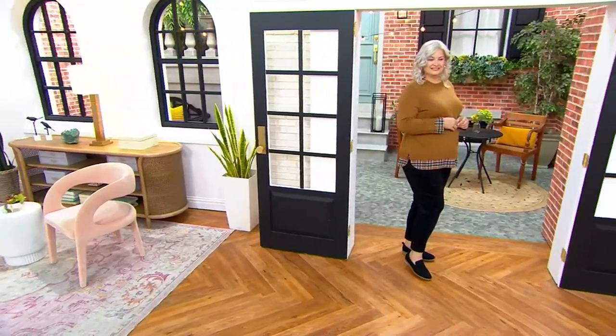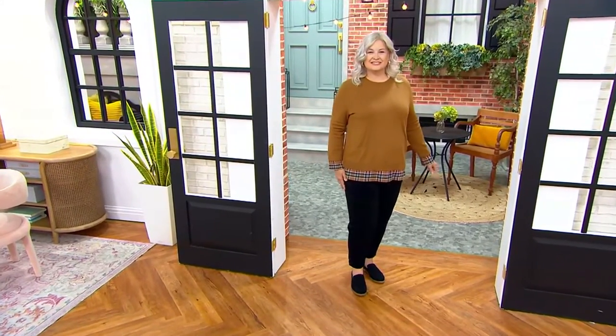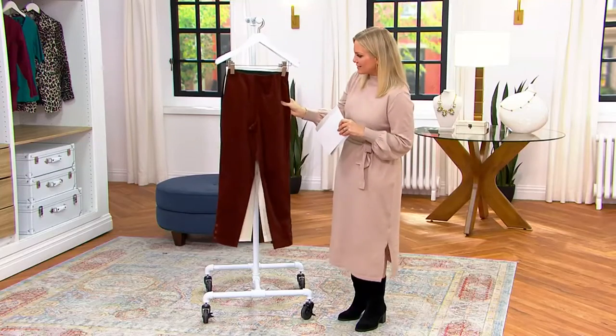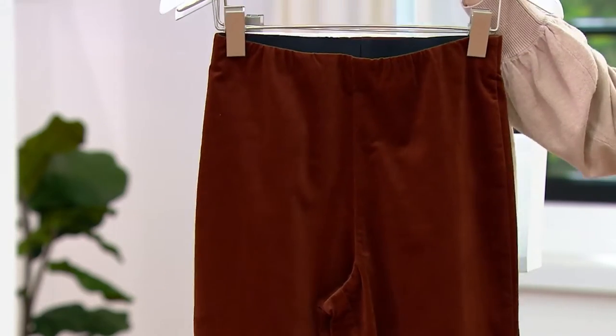Sizes extra-extra-small through 3X in a petite length of 24 inches and a regular at 27 inches. Pam is five-nine and a half and she is in the extra large in the regular length. They're just phenomenal — look at this, it's a fine, fine corduroy. We'll hear all about that from David in just a moment. Here are your color choices: this is the espresso.